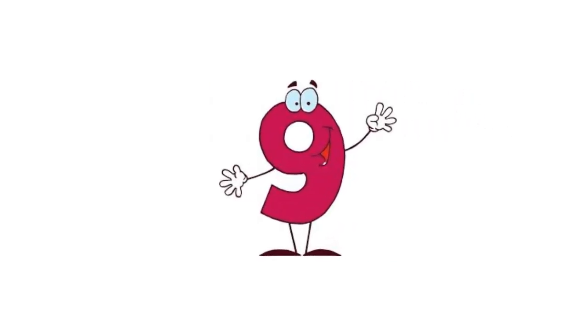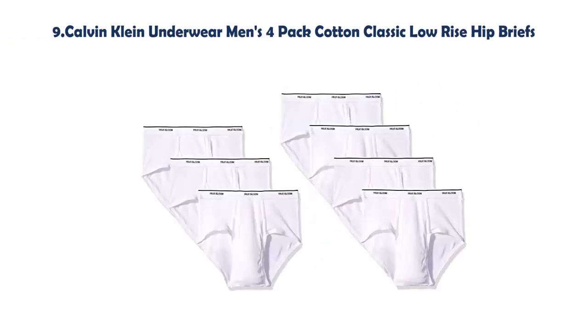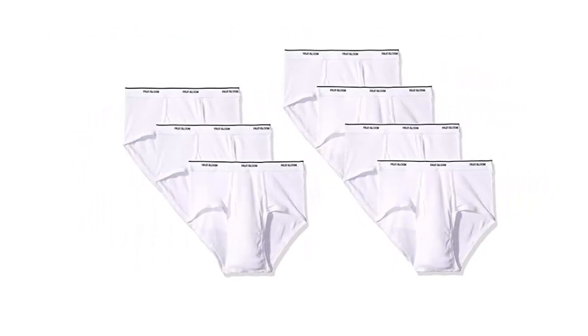Our list at Number 9: Calvin Klein Underwear Men's 4 Pack Cotton Classic Low-Rise Hip Briefs. 100% Cotton. Pull on Closure. Machine Wash. Tag Free for All-Day Comfort. Full Coverage Classic Fit Brief. Non-Binding Waistband.